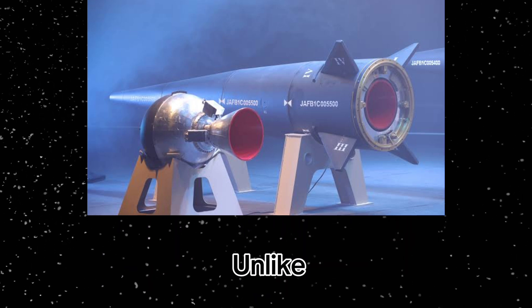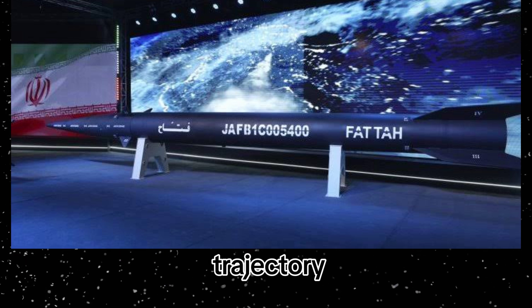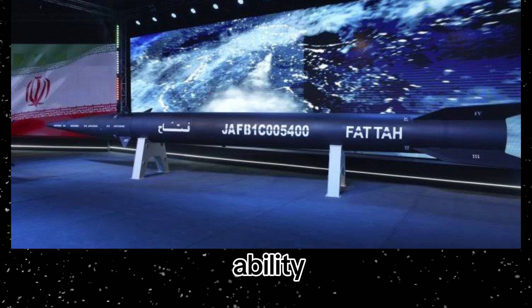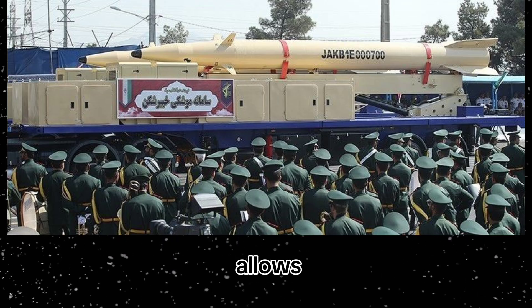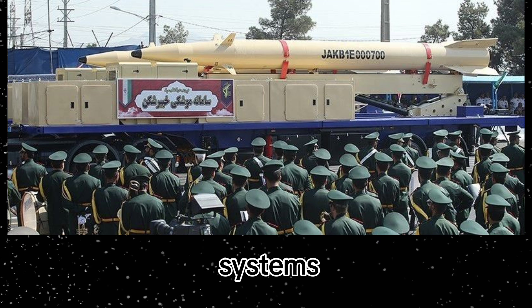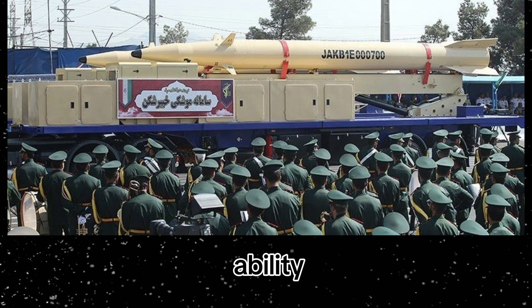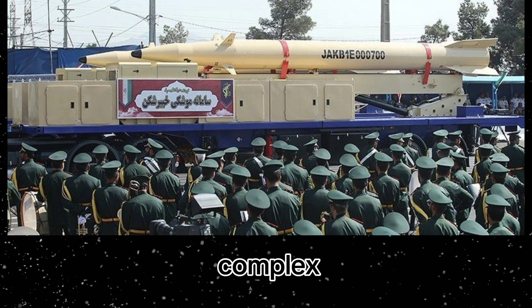Second: maneuverability. Unlike older ballistic missiles, which follow a predictable high-arc trajectory, Iran's advanced missiles like the Kaibar Sheikin are equipped with the ability to alter their flight path mid-course. This maneuverability allows them to evade missile defense systems that rely on predicting where the missile will be at a given point in time. The missile's ability to change direction makes interception significantly more complex.